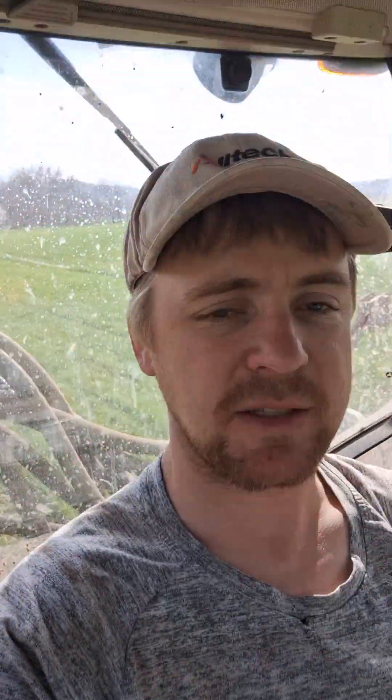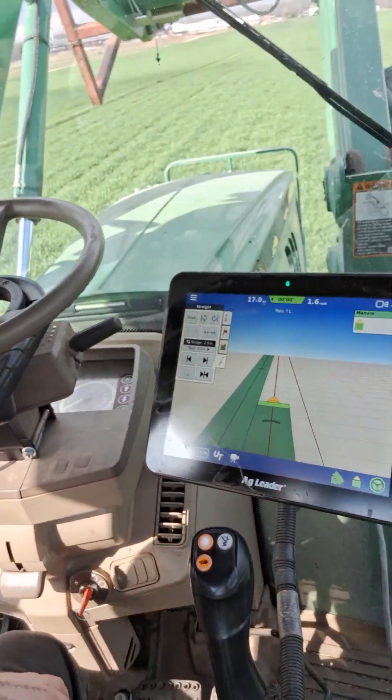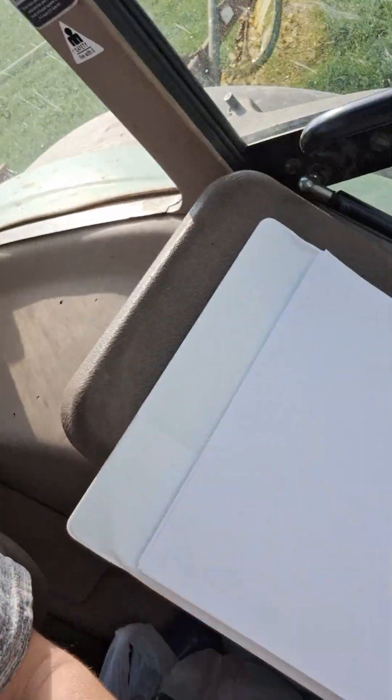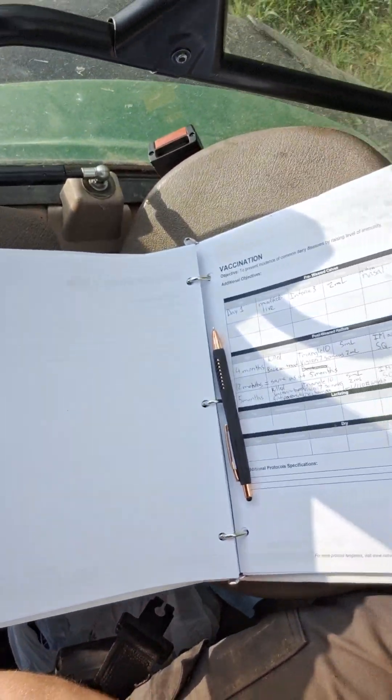I'm trying to explain a little more so everyone has an idea of what's actually going on on the farm on a daily basis. Right now I'm in the tractor putting out slurry, and while that's happening — since I have a GPS system doing the steering for me — I'm actually filling out paperwork for our co-op.